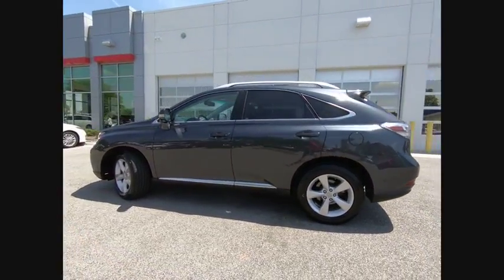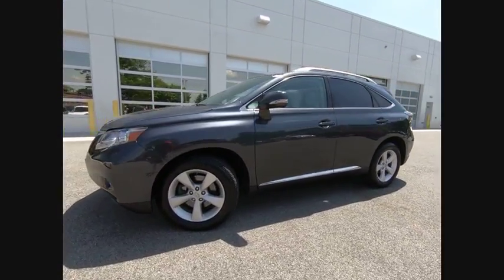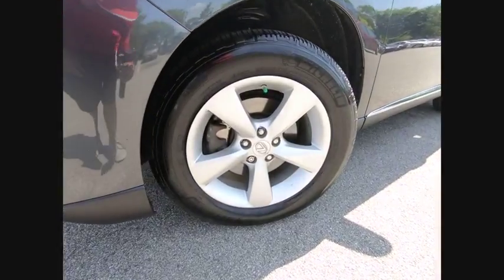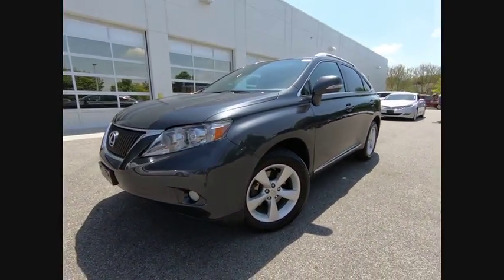Stability control, traction control, cruise control, fog lights, child safety locks, daytime running lights, electronic brake force distribution, cargo area light, tachometer, rear spoiler.